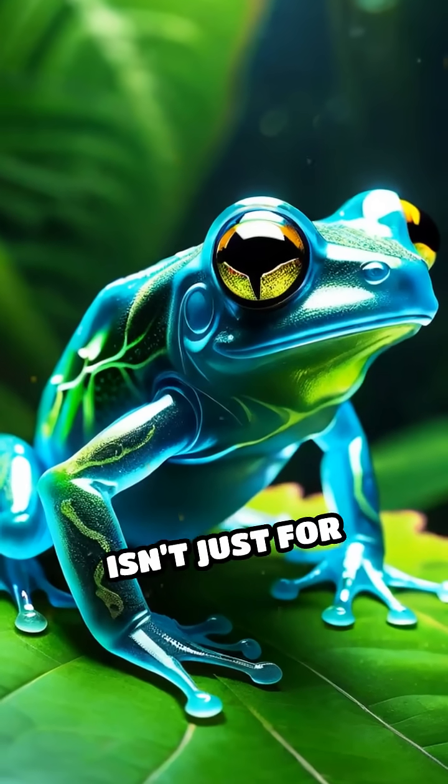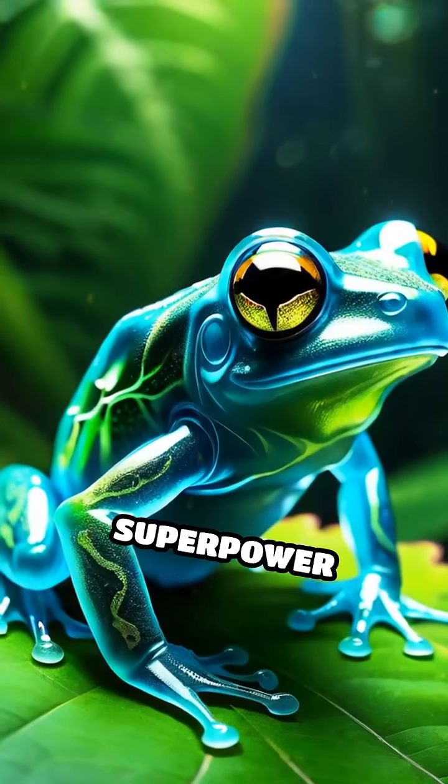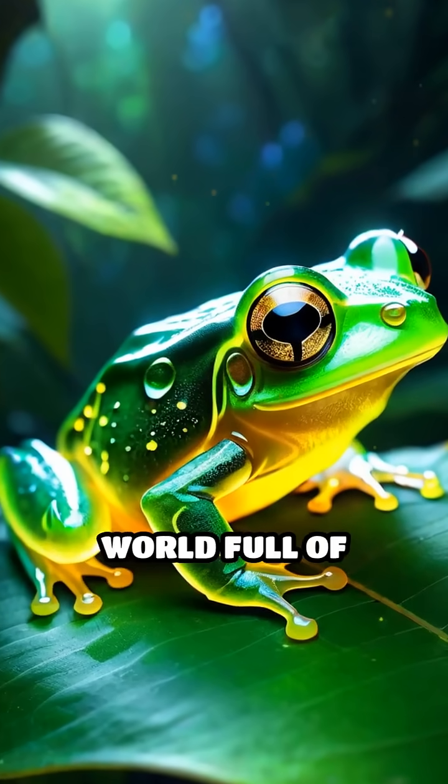This unique transparency isn't just for show. It's a survival superpower that has evolved to keep them safe in a world full of threats.